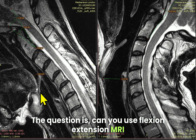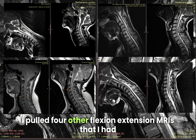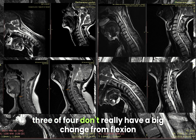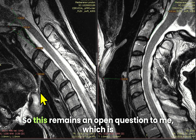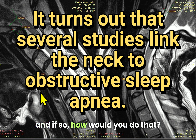Can you use flexion-extension MRI to actually make that kind of diagnosis? I polled four other flexion-extension MRIs that I had in CCI patients, and those are on the screen. If you look at that black area, three of four don't really have a big change from flexion to extension, but one does have a big change. So this remains an open question: can you diagnose a collapsing airway on flexion-extension MRI, and if so, how would you do that?